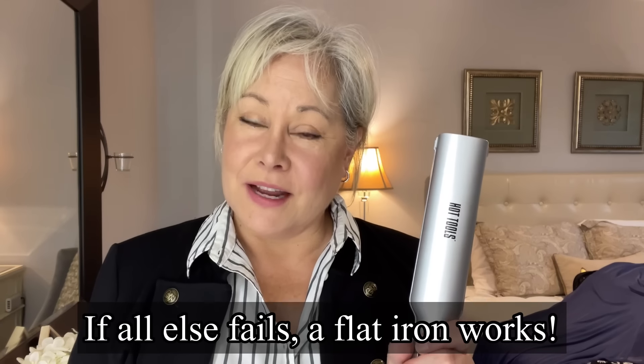Another option is a flat iron. I've occasionally used it on my clothing to get a wrinkle out of something. You just put the fabric between the plates and go through it — it helps get some wrinkles out, mostly on t-shirts or shirts like this. You can even take it to a collar and get some of the wrinkles out of that. As a bonus, they will allow you to bring a flat iron onto a cruise ship.